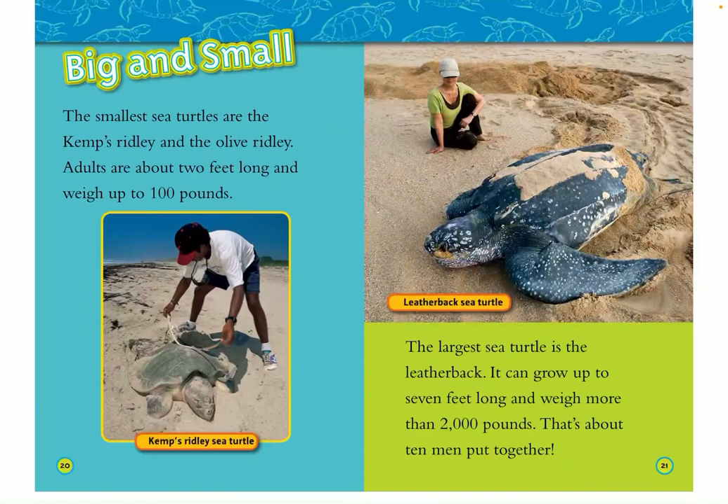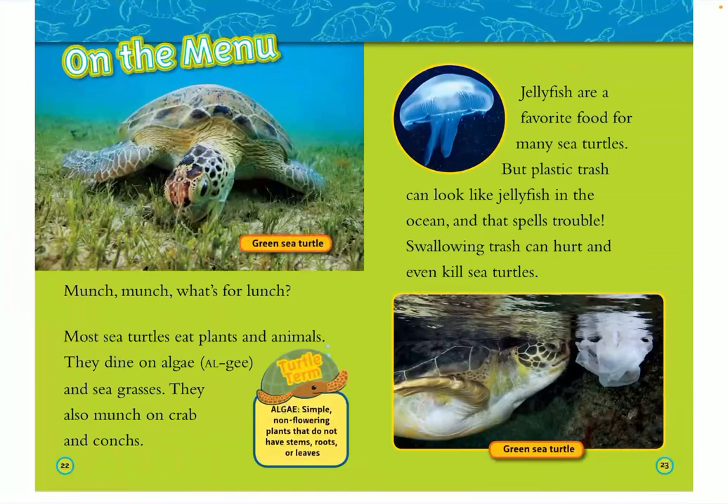Big and small: the smallest sea turtles are the Kemp's Ridley and Olive Ridley — adults are about two feet long and weigh up to 100 pounds. The largest sea turtle is the leatherback, which can grow up to more than seven feet long and weigh more than 2,000 pounds. That's about ten men put together!